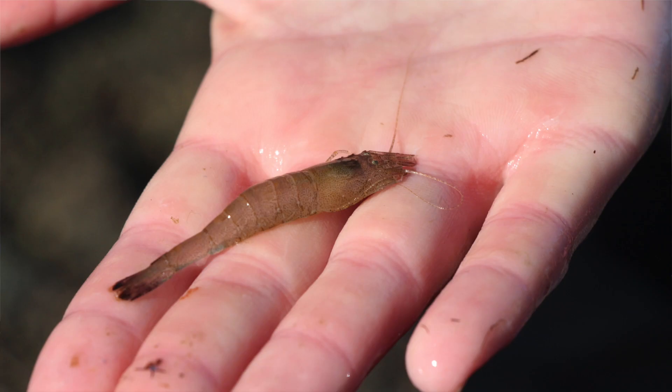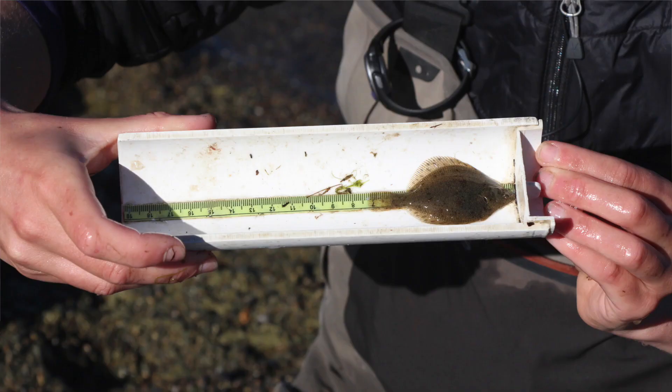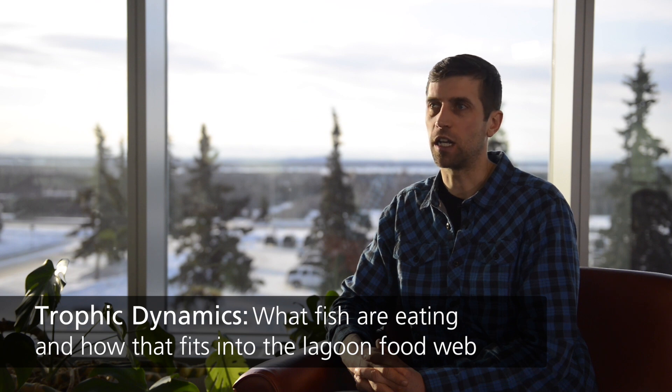The cool thing about this research is that we're still discovering new species in these lagoons that have never been documented in these particular lagoons before. That gives you an idea of how baseline we are. Last summer in the lagoons we studied, I think we found over 30 species that were new to a particular lagoon. We're also starting to understand the trophic dynamics of these lagoons — in other words, what fish are eating and how that fits into the whole lagoon food web.